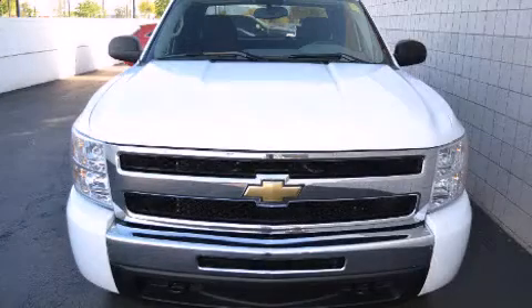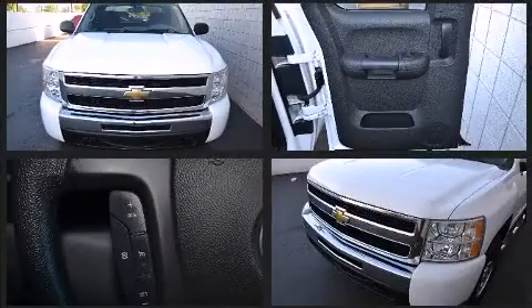Get excited about the 2011 Chevrolet Silverado 1500. With less than 40,000 miles on the odometer, this truck refuses to compromise.